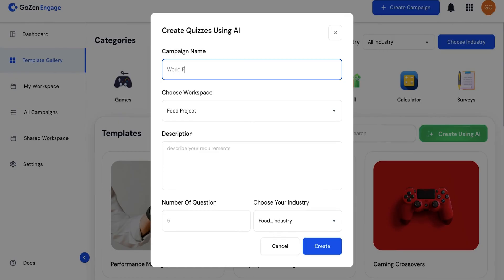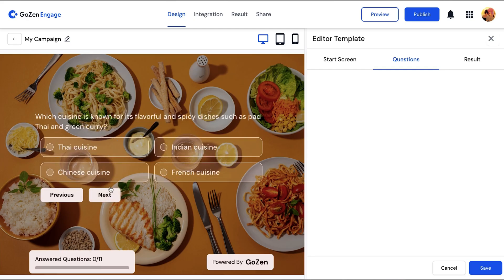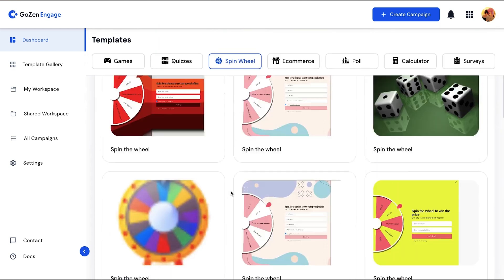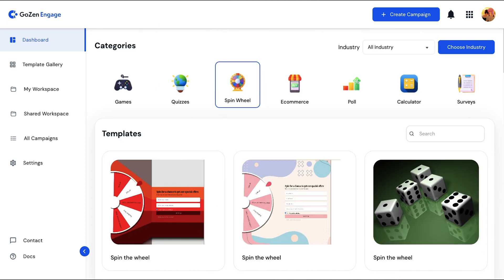Quizzes are proven attention grabbers, and with GoZen Engage you can spin one up in seconds. Just tell the AI what your topic is, how many questions you want, and boom — instant quiz. You can also create surveys, interactive calculators, and custom product recommendations, providing the most value to your target audience, which means greater brand loyalty, more leads, and even more sales.